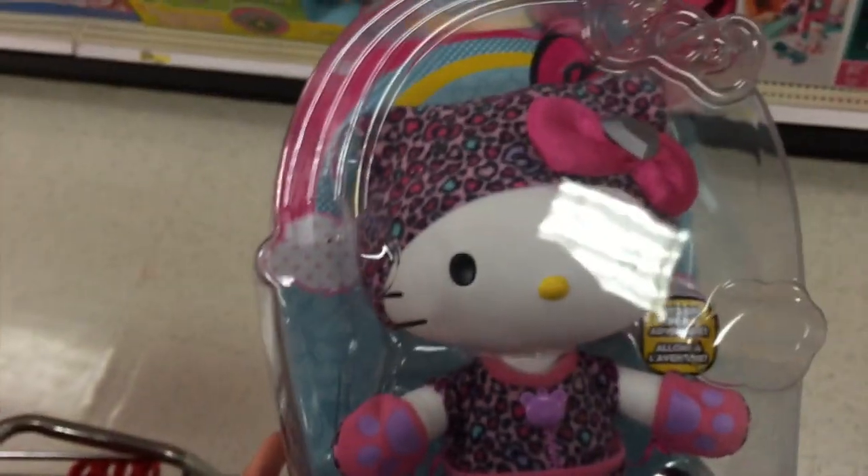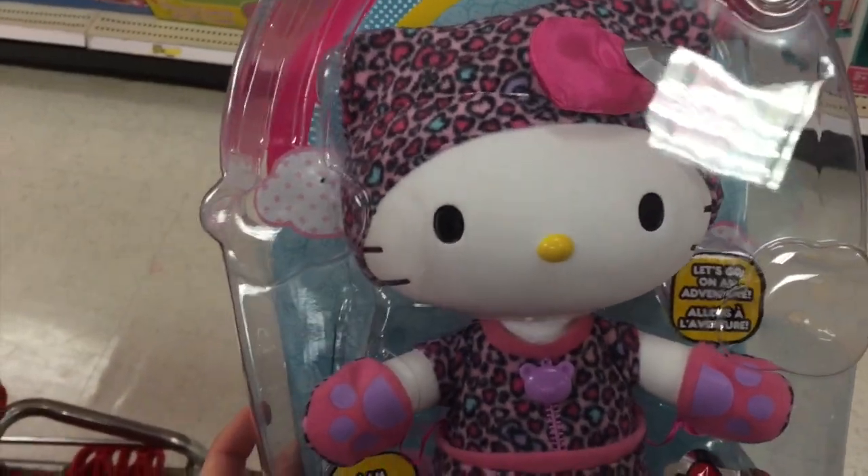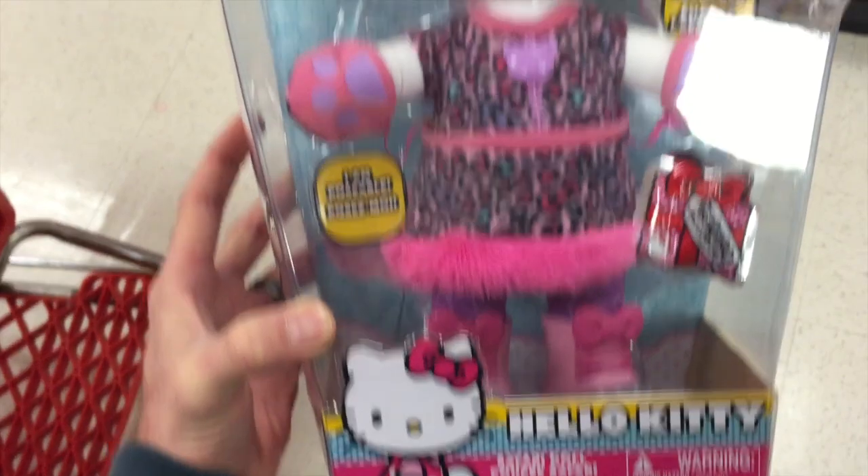Just a fun one from Hello Kitty. That is the Safari Doll. Super cute.